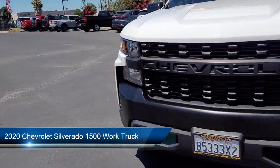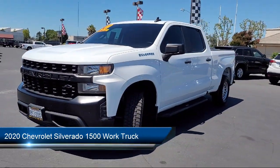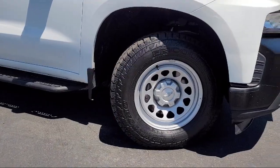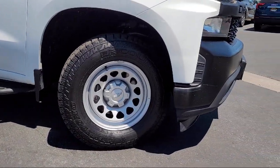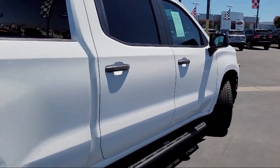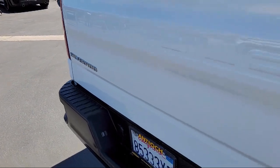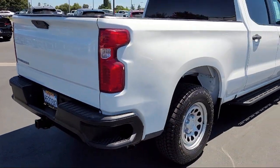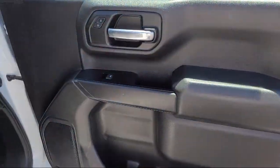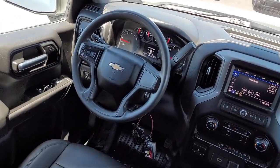It comes equipped with Smart Device Integration, Work Truck Preferred Equipment Package, Chevrolet Infotainment 3 System, Auxiliary Audio Input, 6-Speed Automatic Electronically Controlled Transmission, Integrated Trailer Brake Controller, Wi-Fi and Hotspot Capable, Easy Lift Tailgate, Deep Tinted Glass, MP3 Player, and has less than 75,000 miles on the odometer.